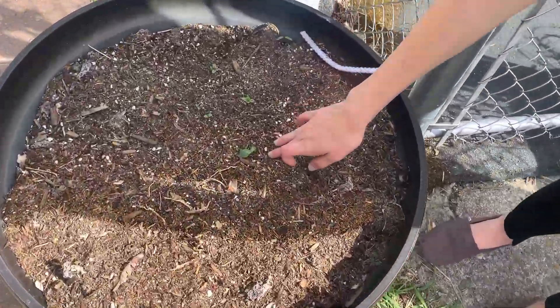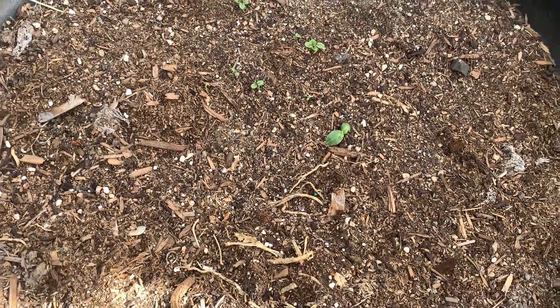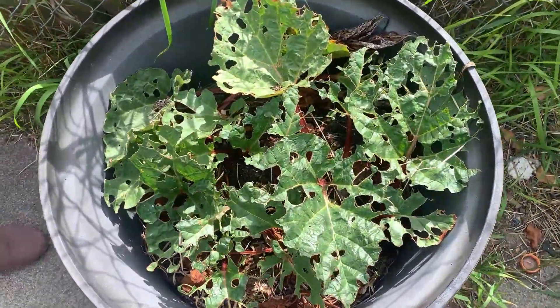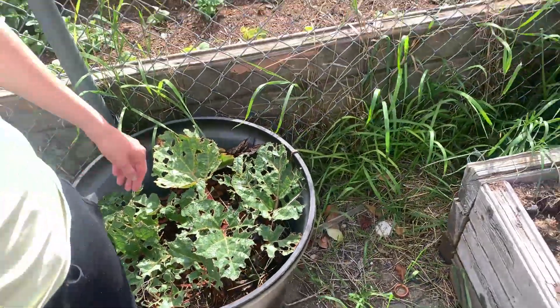Here I planted some lemon cucumbers about two weeks ago. It's been a pretty rainy season so they're just not sprouting. I'm hoping to get them growing along our fence, but it's not doing super well — just working on that.